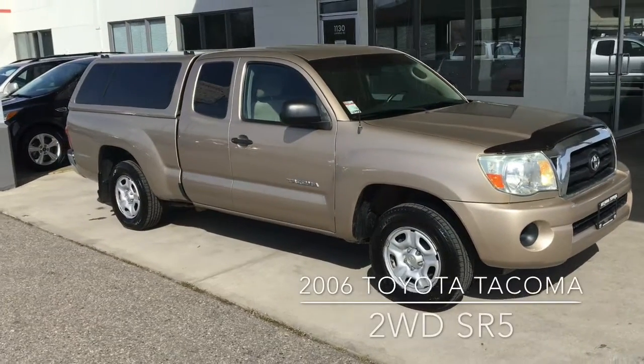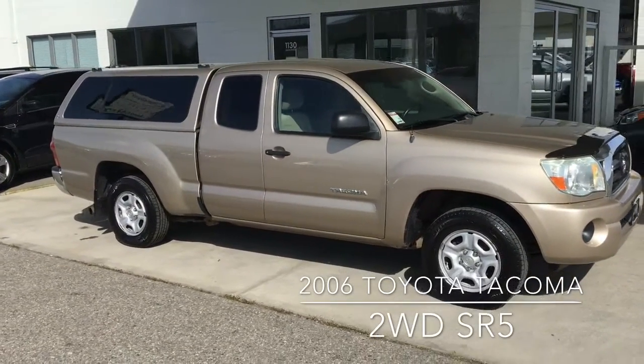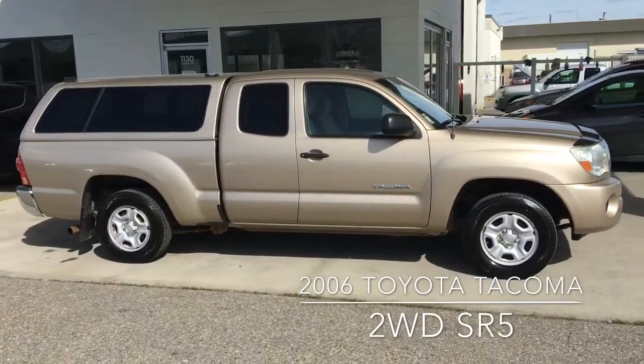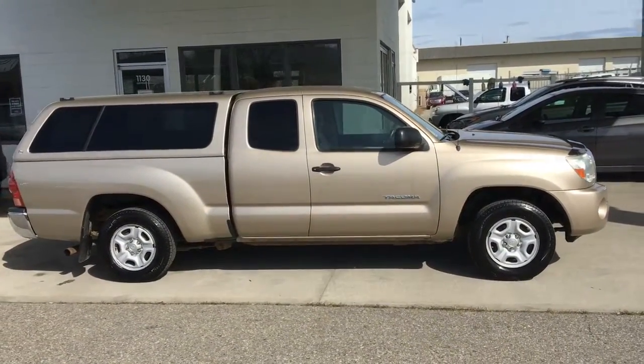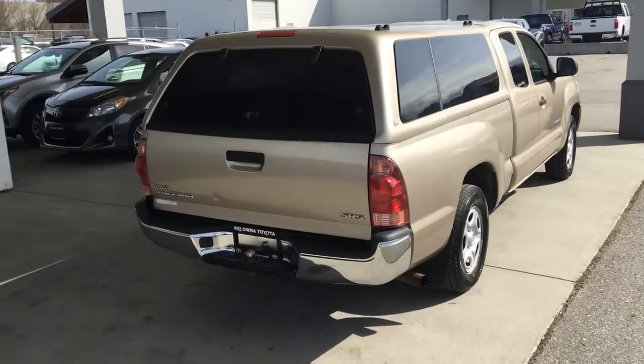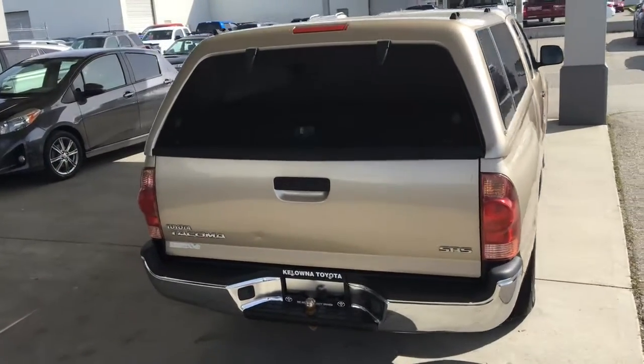This 2006 Toyota Tacoma SR5 is ready for work or play. It looks great in metallic gold with rear privacy glass and a hood protector. From the back, the truck features a color-matched canopy, chrome rear bumper and bumper-mounted trailer hitch.